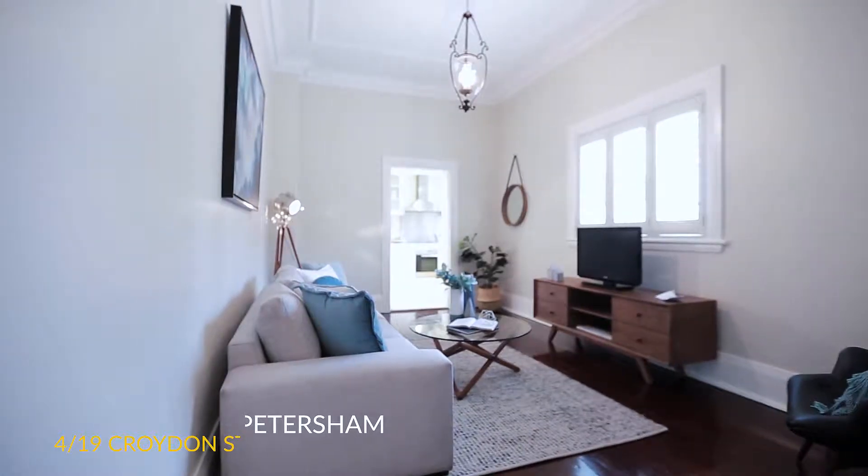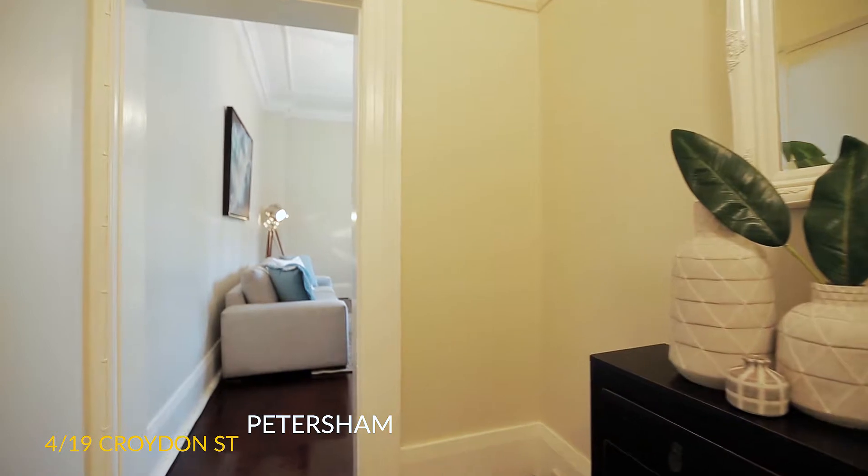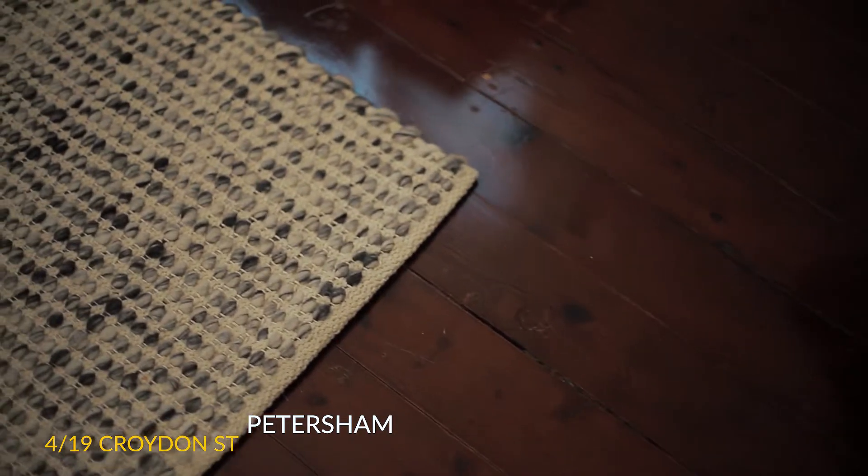It sold prior to auction for $3,150,000. On the other side of the inner west, we also had a great sale at Unit 4 of 19 Croydon Street in Petersham — an impeccably appointed Art Deco building of only six units in one of the area's best streets.